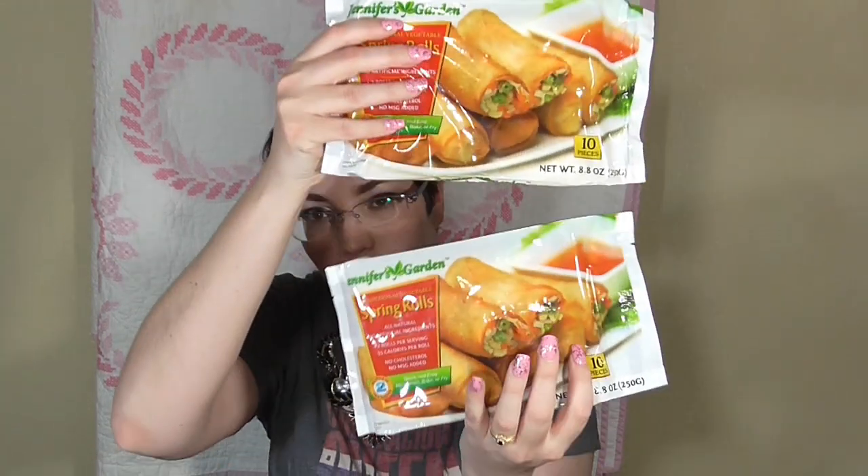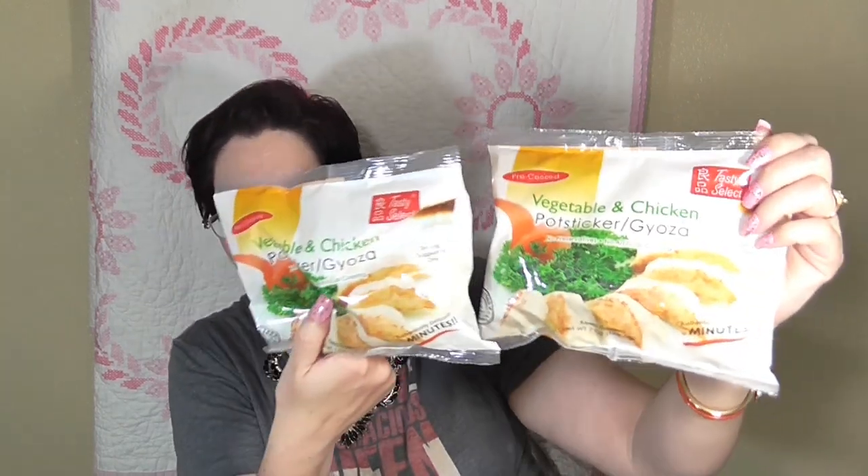The next few items are freezer related. We always buy the Well Beloved Jennifer's Garden traditional vegetable spring rolls — we picked up two packs. They're super easy to cook and taste delicious. We also got the vegetable and chicken potsticker gyozas, which we always buy because they're so yummy. They also have huge El Monterey bean and cheese burritos — extra extra large — plus a red hot beef and bean burrito and a beef and bean burrito.